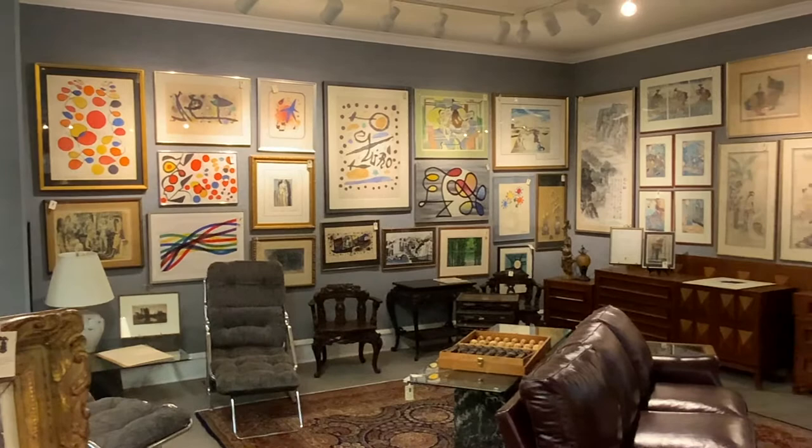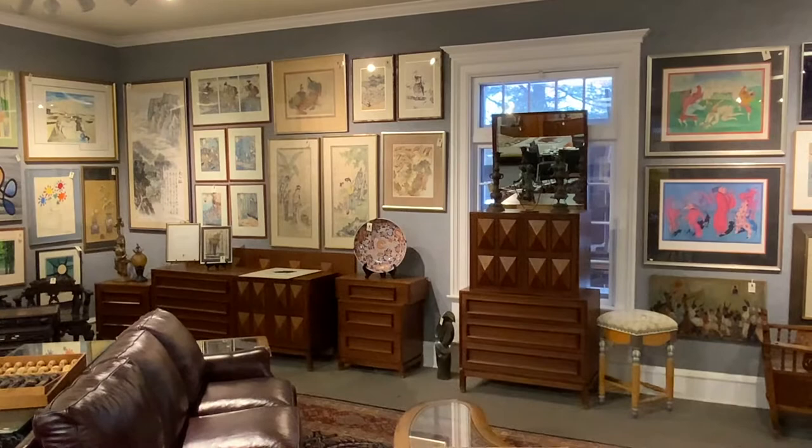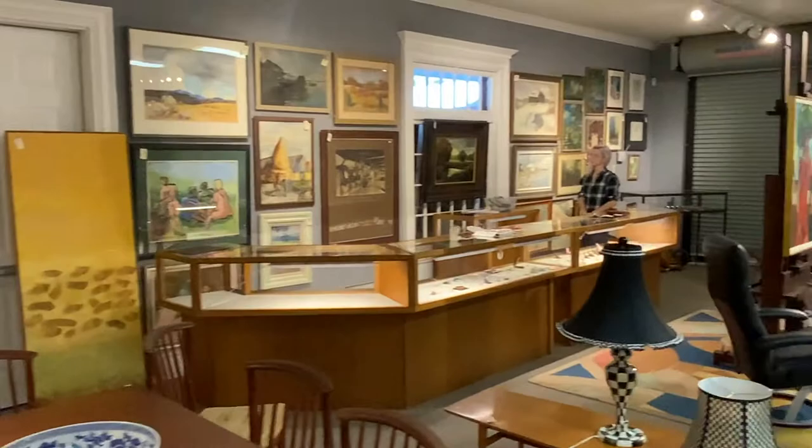We also have nice Chinese landscapes and woodblock prints, as well as a lot of decorative Asian arts. And over here we have a number of estate jewelry pieces that we'd like to show you. Thank you, Caroline.